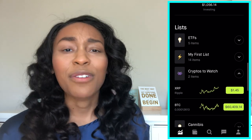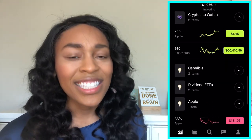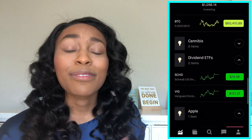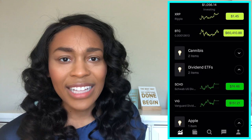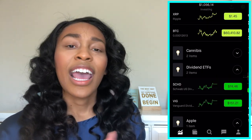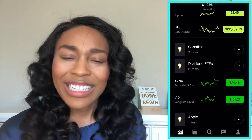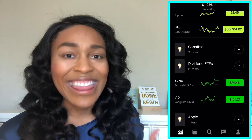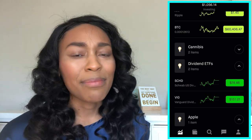If you keep scrolling down, you can see some of my watch lists. I have a cryptocurrency watch list and an ETF watch list. I really wanted to invest my money in long-term assets in different accounts, so I did convert a 401k to a Roth IRA back in 2020. I'm going to come out with a video on that, but that was a process in and of itself.